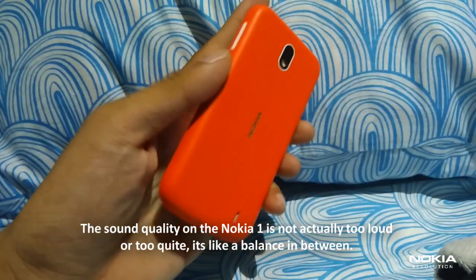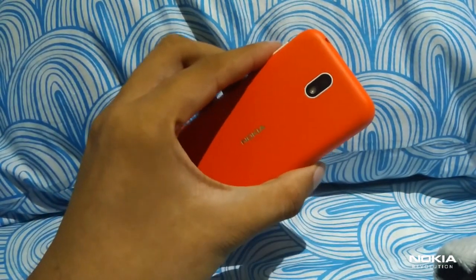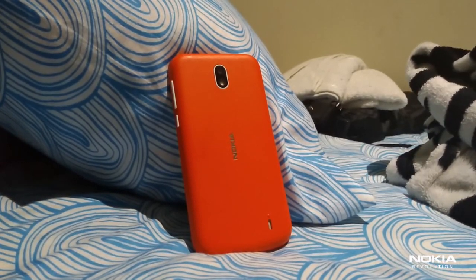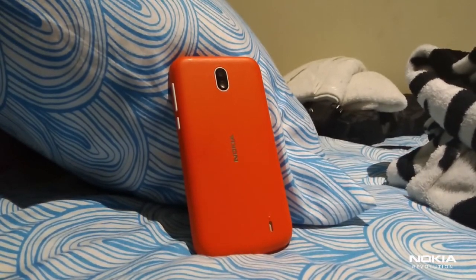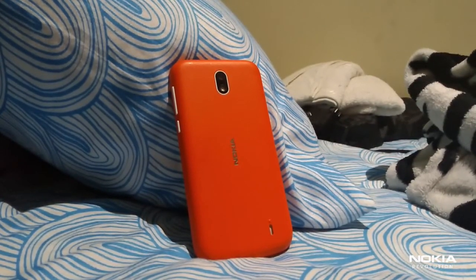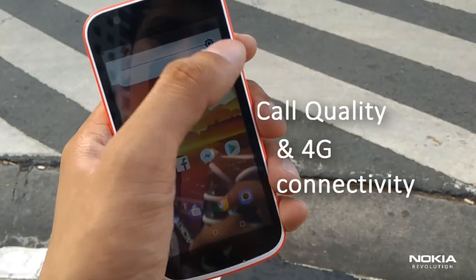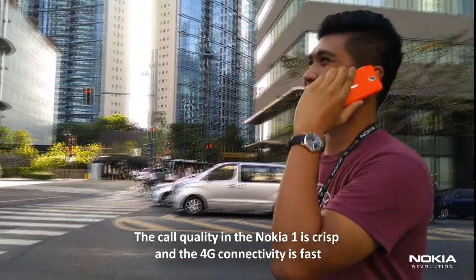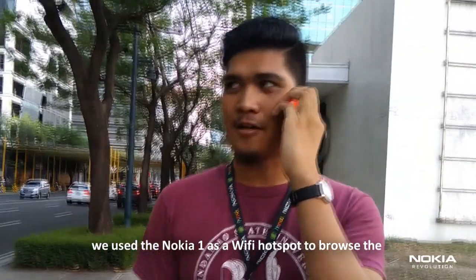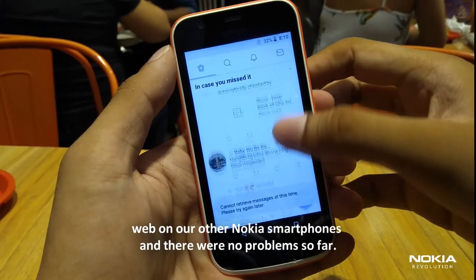The sound quality on the Nokia 1 is not too loud or too quiet — it's a balance in between. The call quality is crisp and the 4G connectivity is fast. We used the Nokia 1 as a Wi-Fi hotspot to browse the web on our other Nokia smartphones, and there were no problems so far.